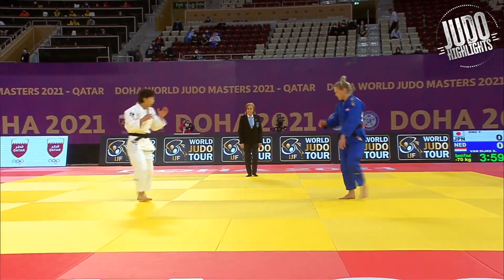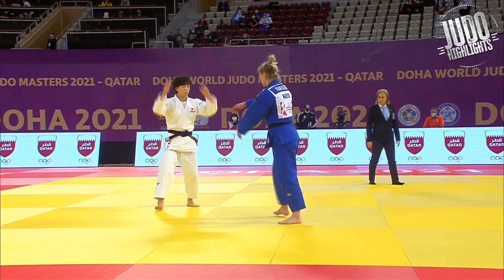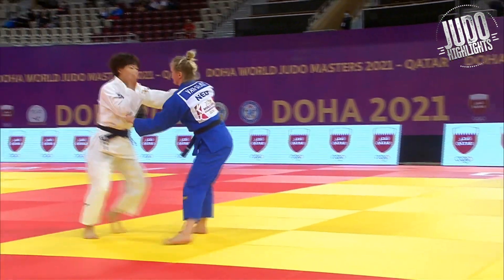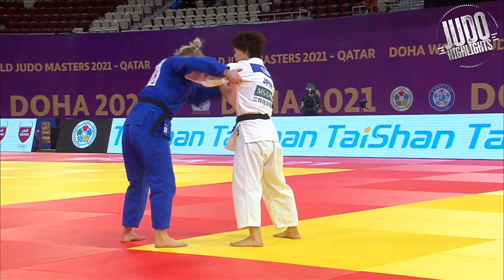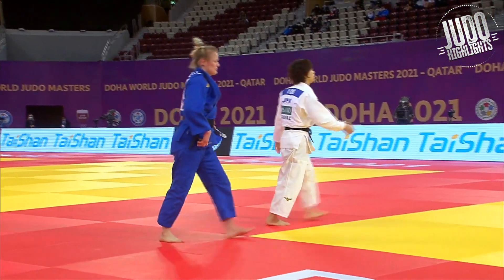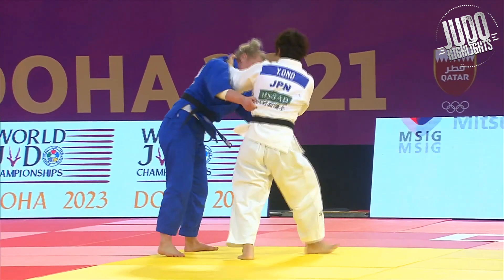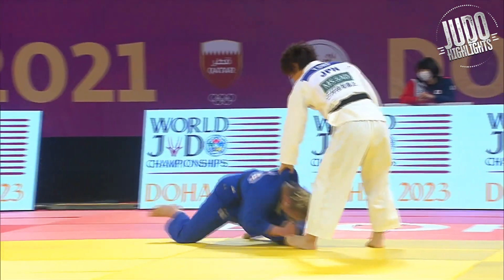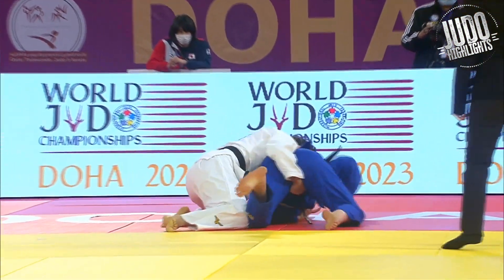So Van de Jijk had quite a lot of trouble with Ono's gripping — I think she doesn't like left-handed fighters. This match was probably the most one-sided for Ono. She just likes that inside grip, right up there by the collarbone. Pressuring with lots of ashiwaza, lots of trips, forcing Van de Jijk down and then into the neewaza.